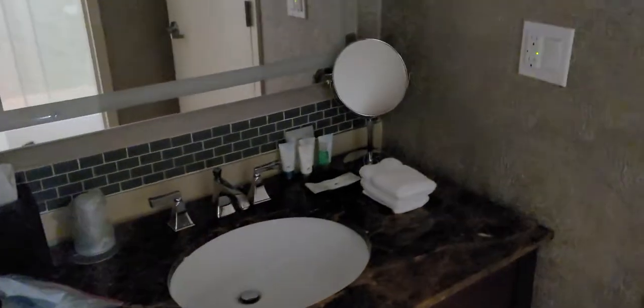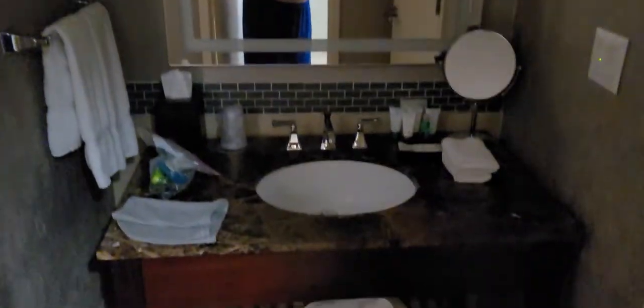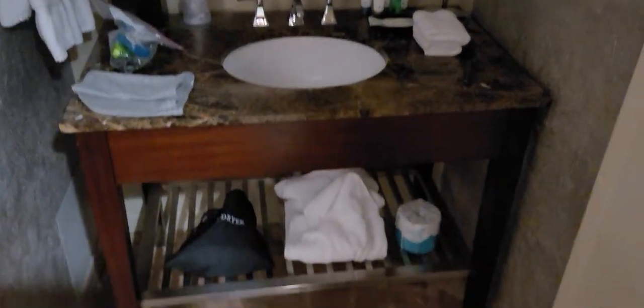Over here is the vanity — it's separate — so you can go ahead and get your stuff done. Then there's a nice little bathroom with glass doors, which keeps it much cleaner in there. Nothing gets out like a shower curtain would, and there's marble in the tub — really, really nice.